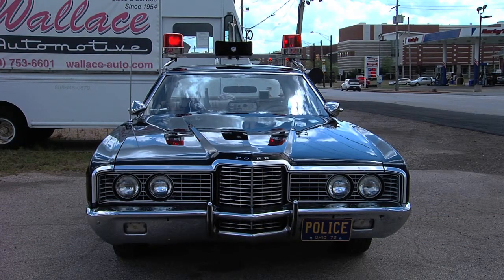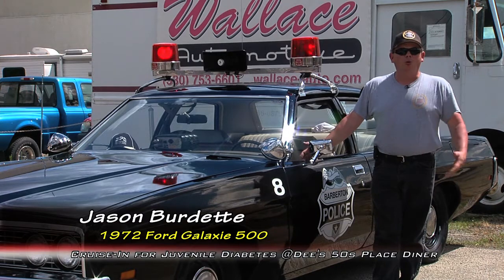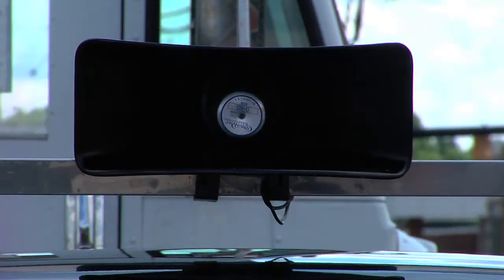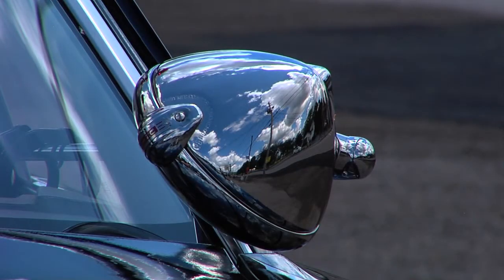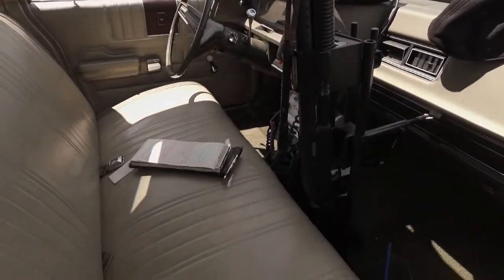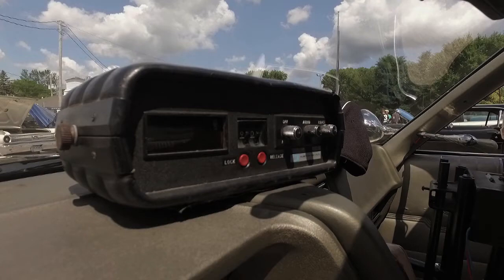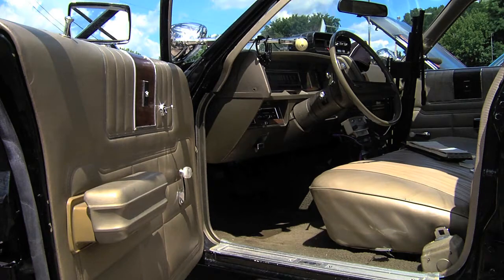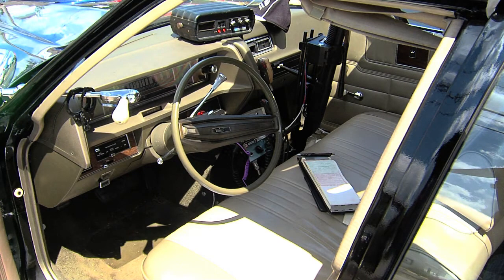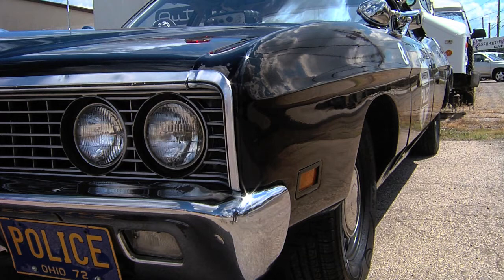Was the idea right away to turn it into a model police car? Yeah, that's what I was looking for. I've restored a few other police cars — I did a West Virginia State Police car, a North Carolina car — I just want to stick closer to home. What year is this? It's a 1972 Ford Galaxy. It's pristine. Did you have to redo the interior? I had to touch up some of the original interior that was ripped, but the body was pretty much solid when I got it.